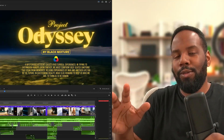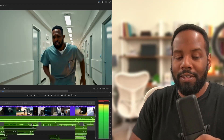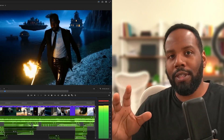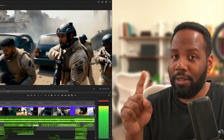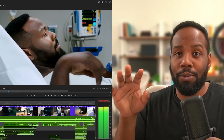What's up everybody, it's your boy Nate from Black Mixture, and today I want to take you through Project Odyssey the movie trailer. I really enjoyed working on this short film trailer because not only is it freaking awesome to put myself in just about any scene, but it also marks a pretty huge shift in giving tools to creatives in ways that have never been possible before.